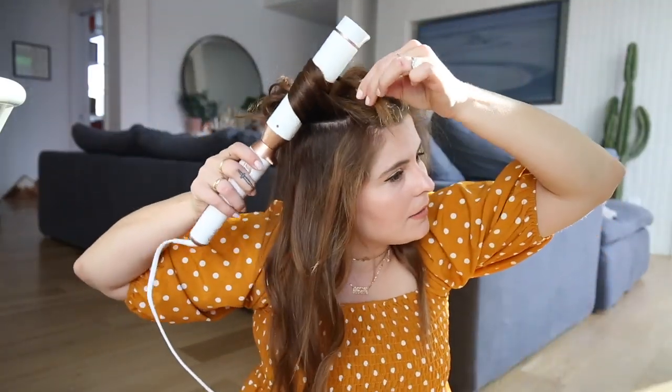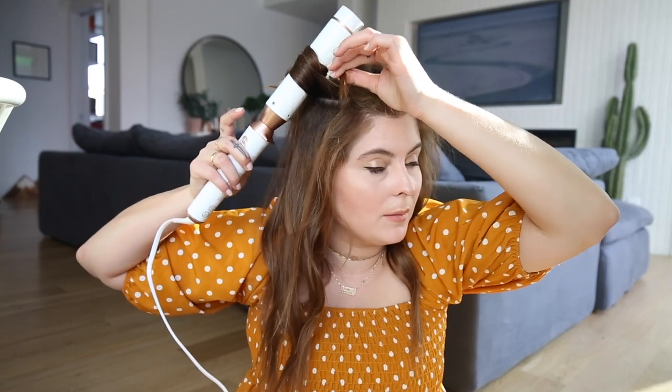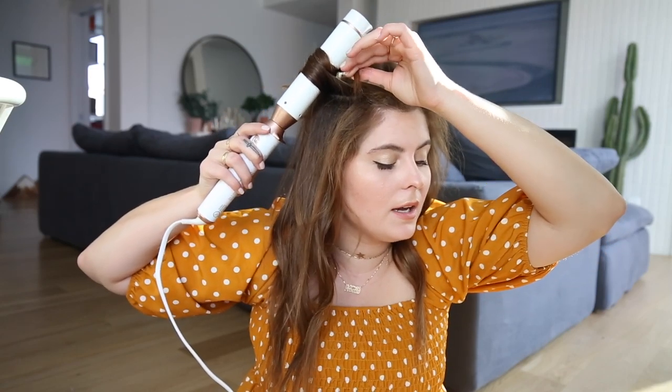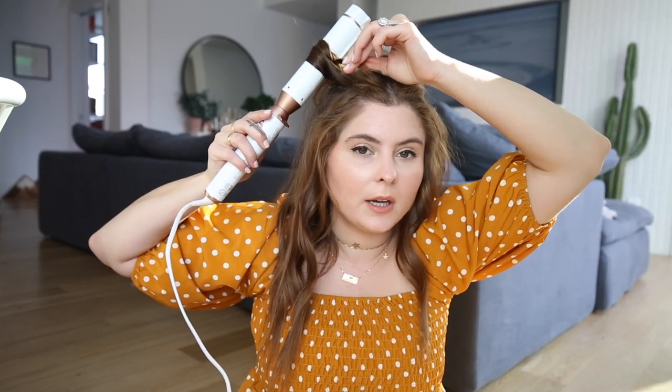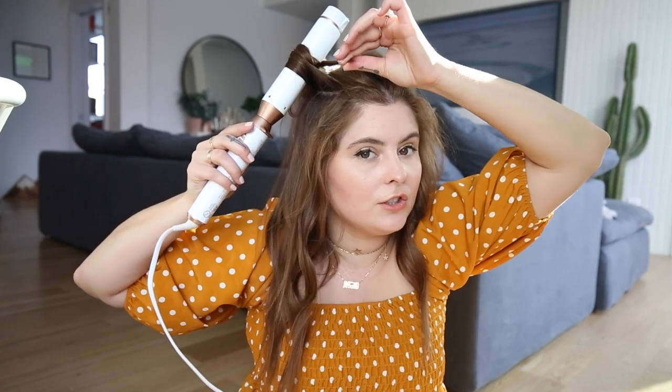I also want to add that this always lasts on my hair for like the next day and sometimes a third day, depending on the weather outside. That's something I really love about it — it really holds my hair for a long time, which is awesome. I hate when my curls fall out.